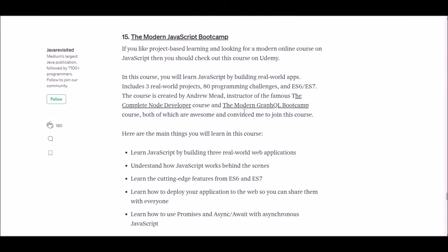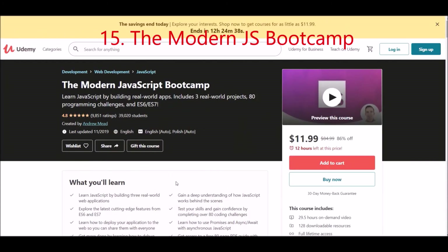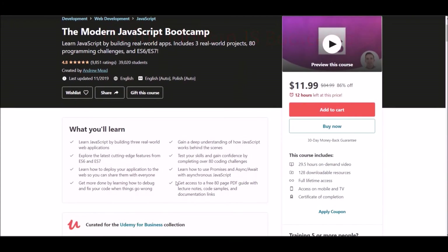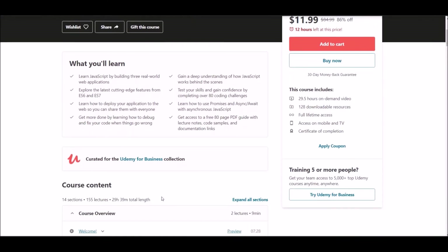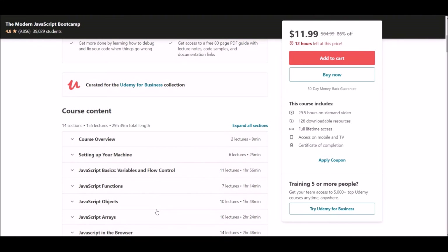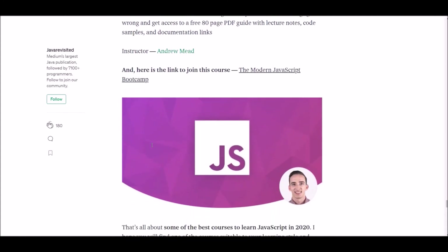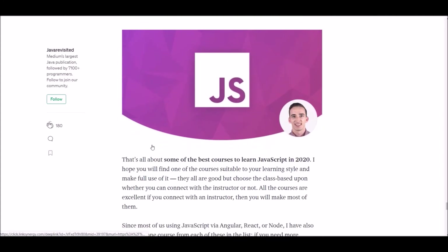Number fifteen: Modern JavaScript Bootcamp. This course is offered at Udemy. If you are searching for a project-based modern JavaScript course, this is it. In this course you will complete 3 projects and 80 programming challenges, so don't wait — click the link below and follow the course.